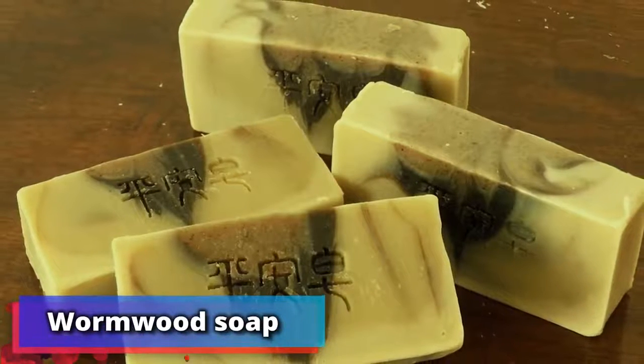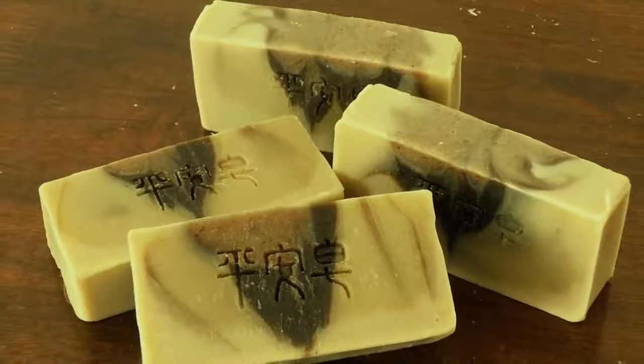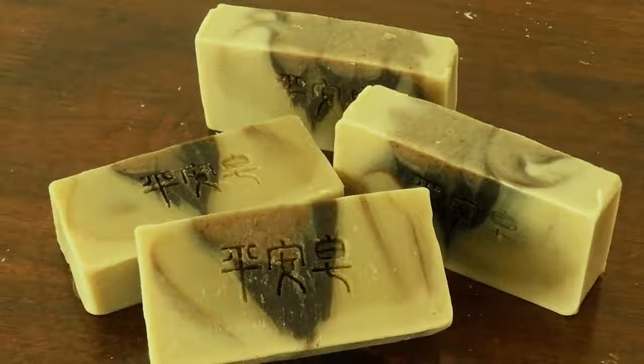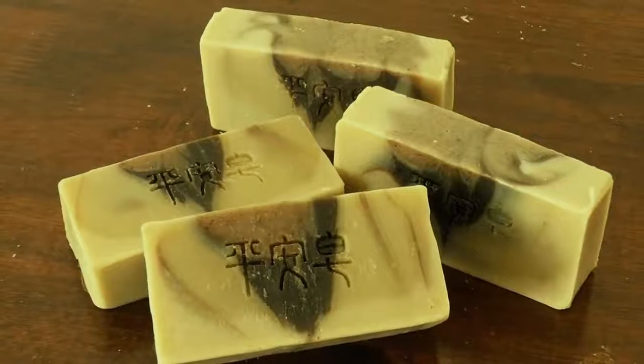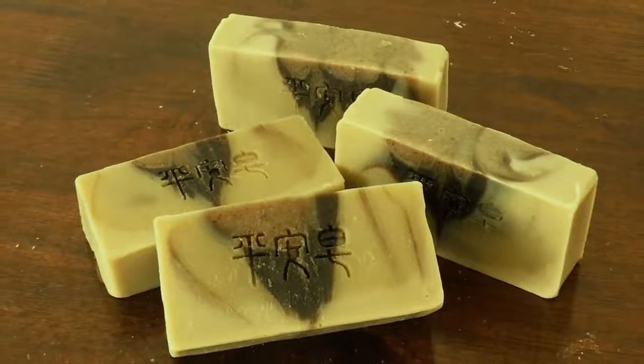Number 18: wormwood soap. Another of 29-year-old Lu Wen's tried and trusted techniques is to boil wormwood plants in water and use it as a soap for the skin. She promises that it will ease irritation and rashes.